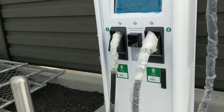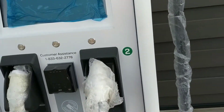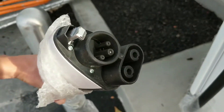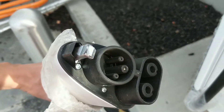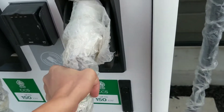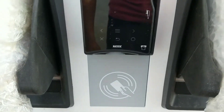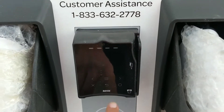I haven't heard of this company before. Let's see how they look. That's the CCS plug, and I guess this is how you pay — through wireless payment or through a credit card.